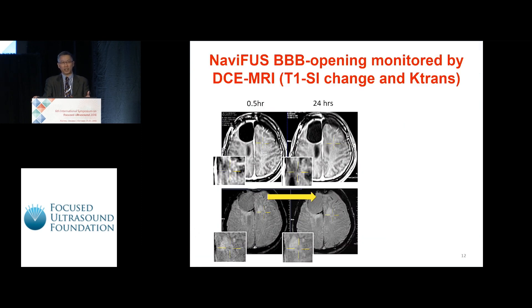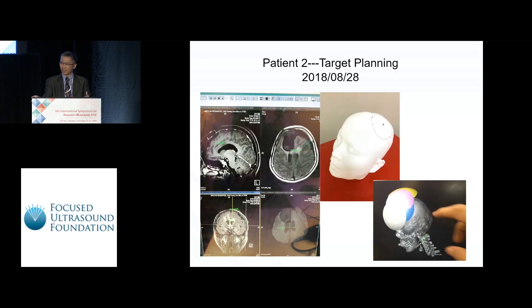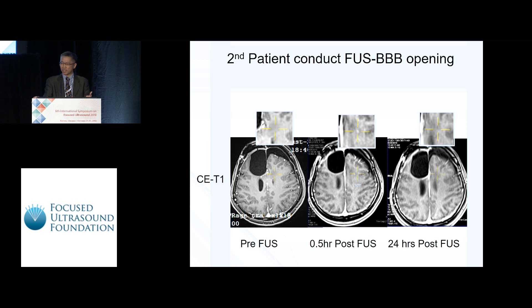Here is the data collected for the first patient. All data shows that the BBB was opened within half an hour of the procedure and closed 24 hours later. The SWI shows no adverse effects, and the K-trans data shows positive supporting data for BBB opening. For our second patient, collected the following week, the data also shows that the BBB was opened within half an hour of FUS and closed 24 hours after treatment.